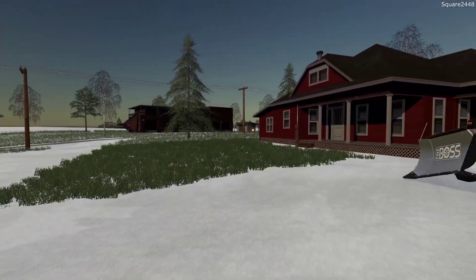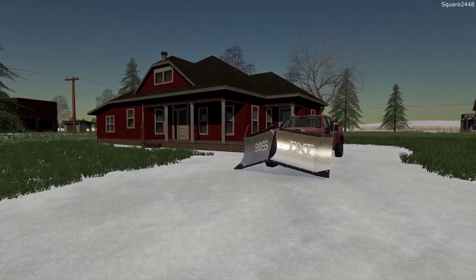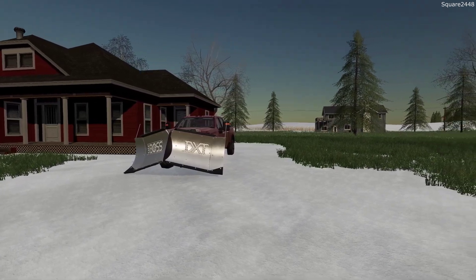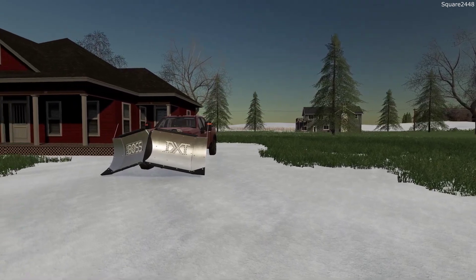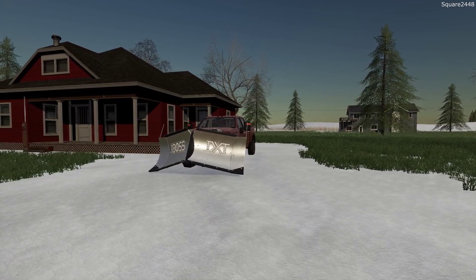Today we are back with the landscaping series on the Windchaser map. Today is Thanksgiving Day and overnight we received just over a foot of snow. We'll be going out this morning to plow before the Thanksgiving meal, using our 2020 Daramax with a Boss plow to plow our house and our neighbors.